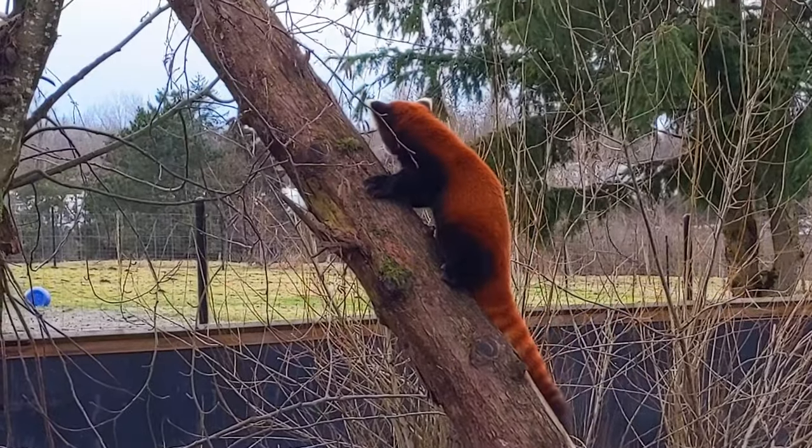Look at them climb. Hi everybody, today we're back at the Greater Vancouver Zoo. Let's go and explore and see what animals we encounter.